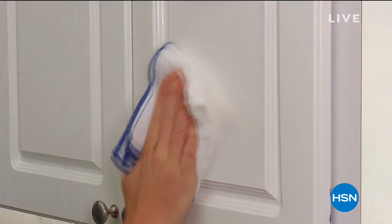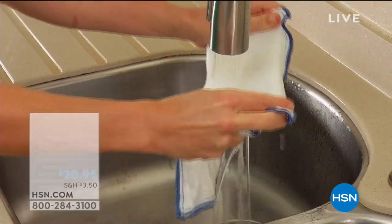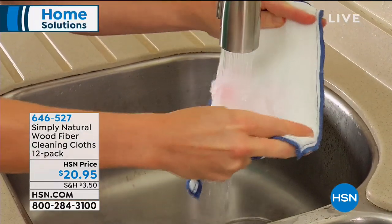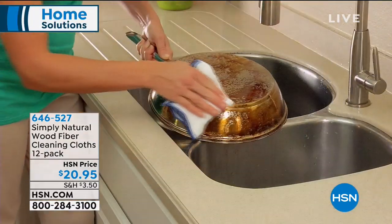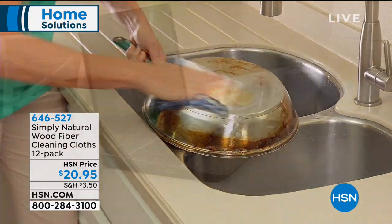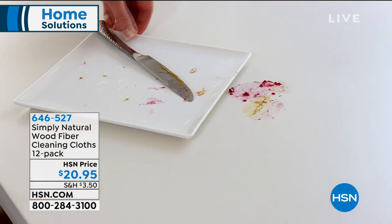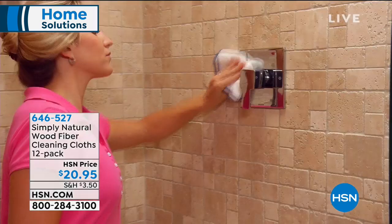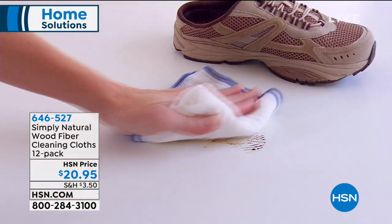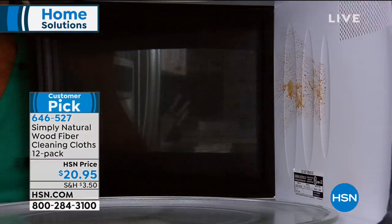We're going to kick it off with the Simply Natural Wood Fiber Cleaning Cloth. We're getting rid of paper towels for you. This is completely reusable over and over again. The power of these cloths is they pick up all the germs, all the bacteria, all the gunk — and as soon as you rinse it, you release everything you just collected. It's a huge customer pick, totally multi-purpose, with a 4.7-star rating, and we're bringing you a 12-pack today.